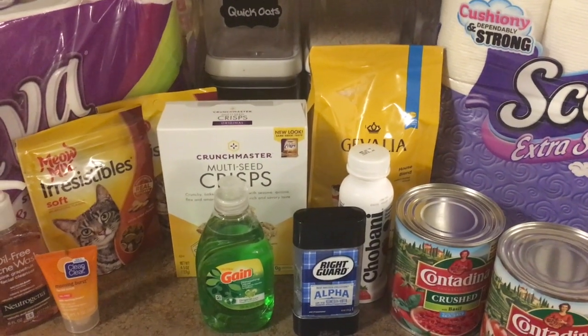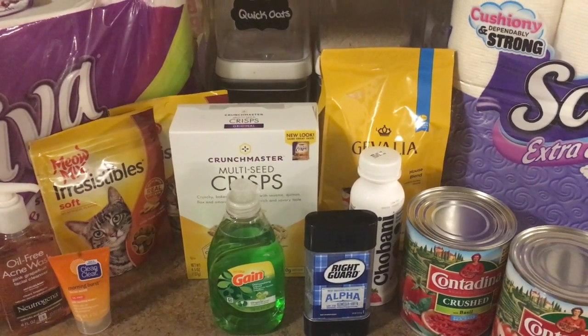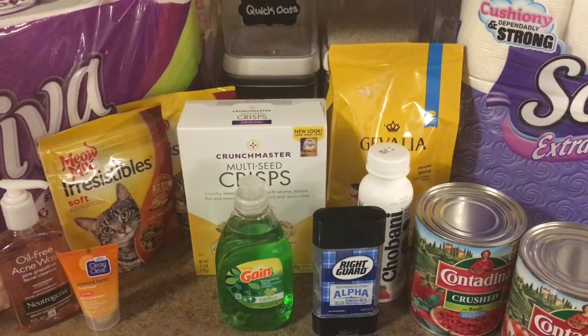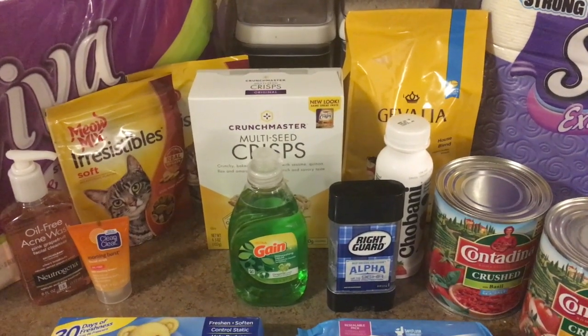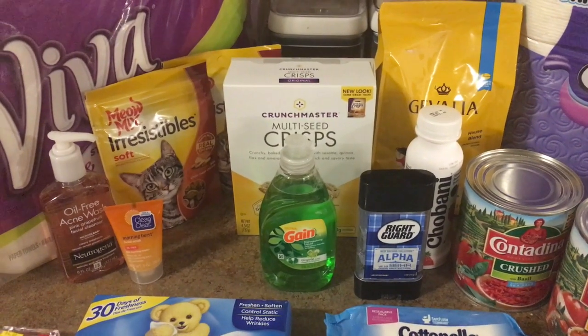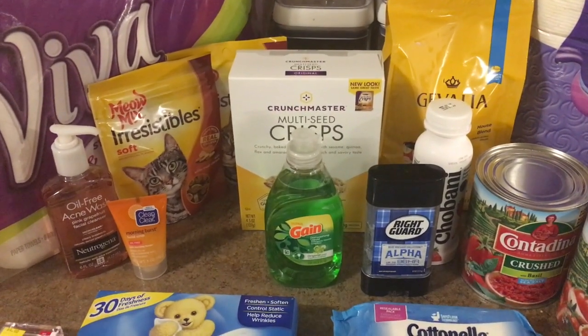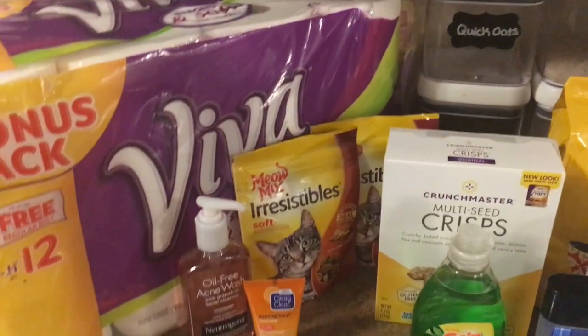Hey guys, so these are the deals that I did at Walmart on Friday February 16th. These will be good until the Ibotta rebates and Checkout 51 and Saving Star rebates are up and the coupons expire, so they kind of vary depending on the deal. Just make sure you check your rebate apps before you go.